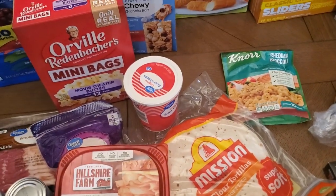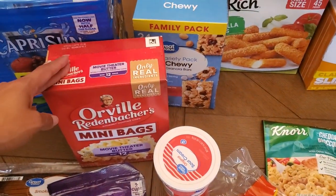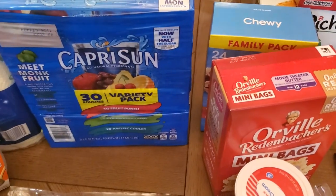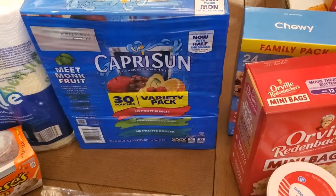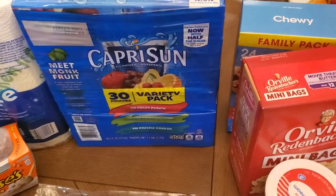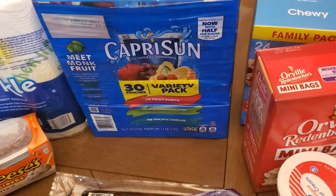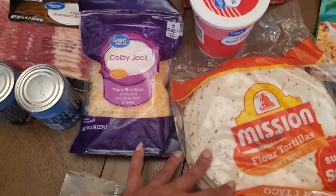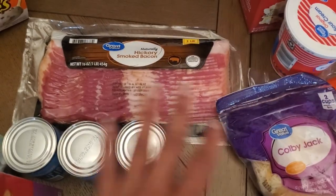We were out of popcorn so I got some mini bags of the movie theater butter. For my three-year-old, for Valentine's Day next week I volunteered to bring juice for his class, so some of these Capri Suns will be for his class and some will just be for my kids. For my big boys' lunch boxes I got some Colby Jack cheese to go in these turkey bacon ranch wraps.